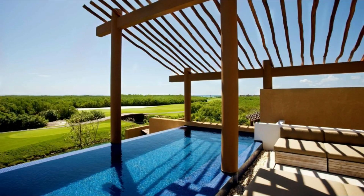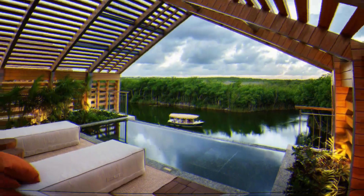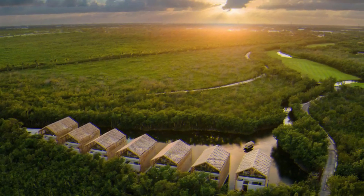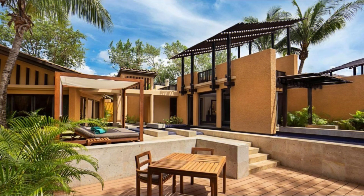Guests of Banyan Tree Resort can work out in the gym or enjoy a mangrove boat tour departing from the lobby. El Camaleon Golf Club, opposite the resort, provides lessons through the Jim McLean Golf School. Cancun International Airport is a 45-minute drive from the Banyan Tree Mayacoba Resort.